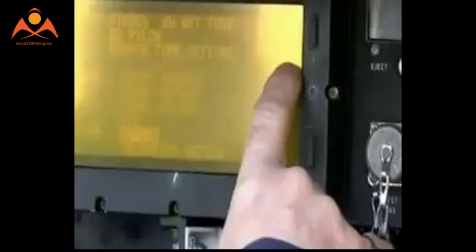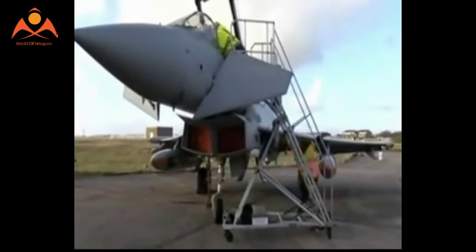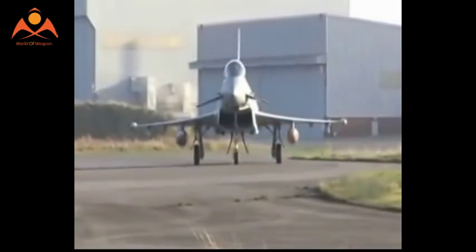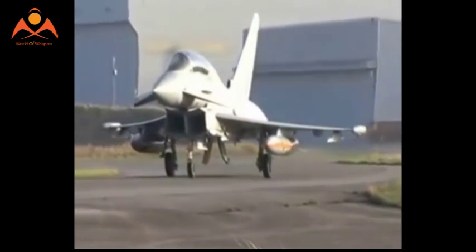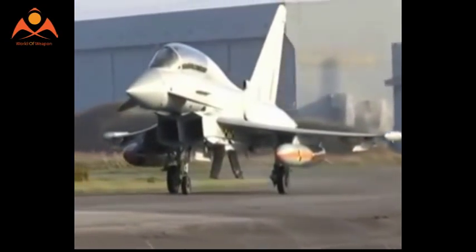The contract awarded helps to de-risk the integration effort and includes a mixture of test assets, engineering, and manufacturing preparation work needed to support the missile's compatibility and use from the F-35. The test assets included in the programme cover engineering of change kits required to prepare the UK's common Meteor stockpile for both Typhoon and Lightning, and also cover the production of test missiles required for an aircraft integration programme.